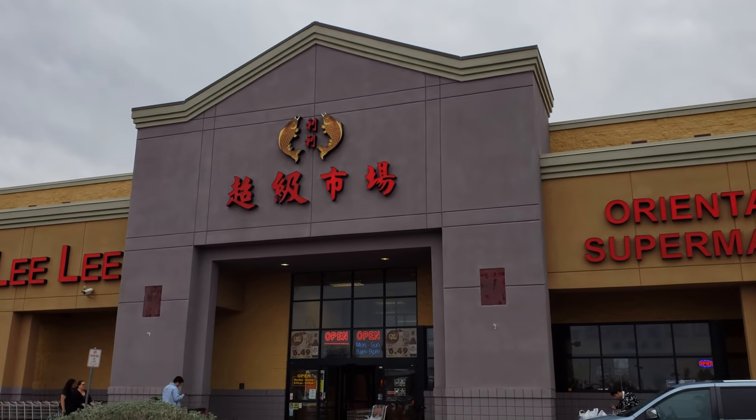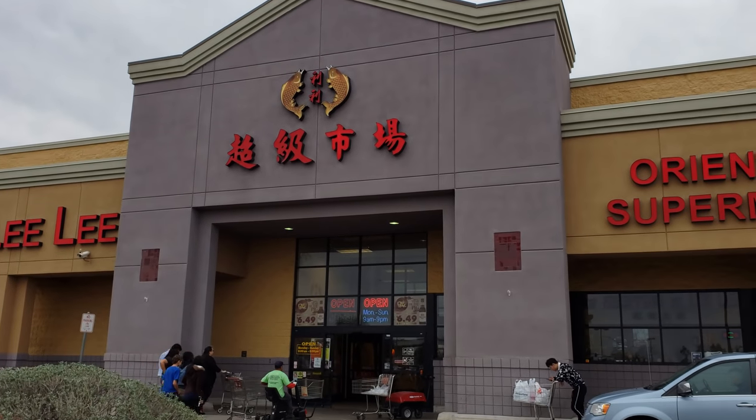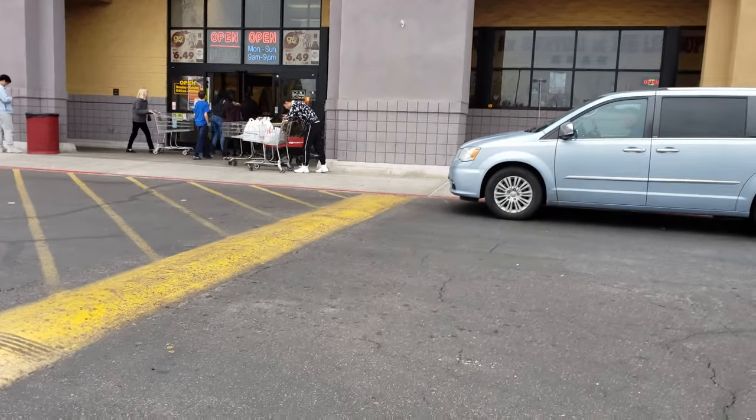Hey everybody, today I am going into Lili's Marketplace and believe it or not I have never been in here. I've been to another Asian market, so this will be my first time. Hopefully we find some cool items in here. Alright, we gotta look before we cross the street — okay, we can go.